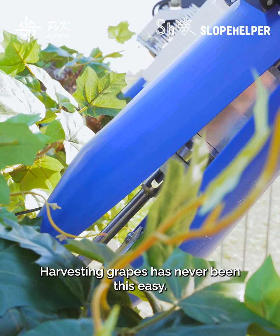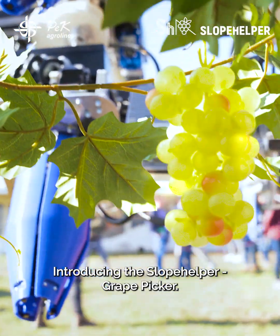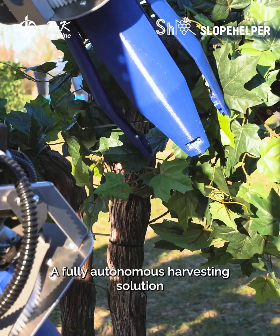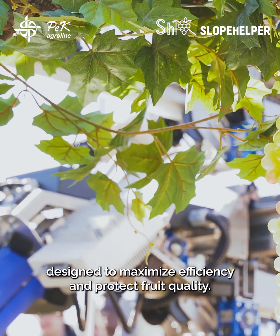Harvesting grapes has never been this easy. Introducing the Slope Helper Grape Picker, a fully autonomous harvesting solution designed to maximize efficiency and protect fruit quality.